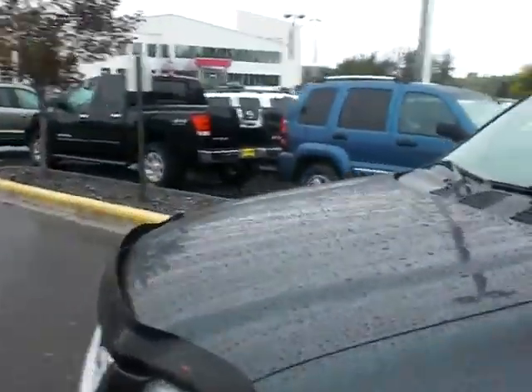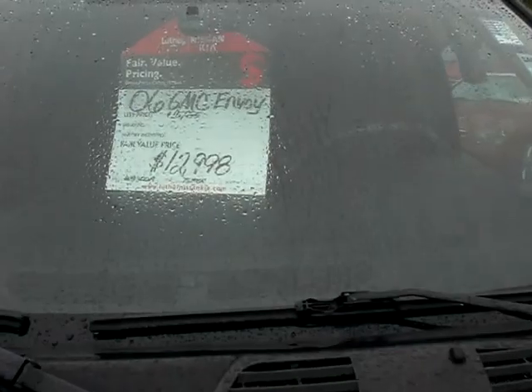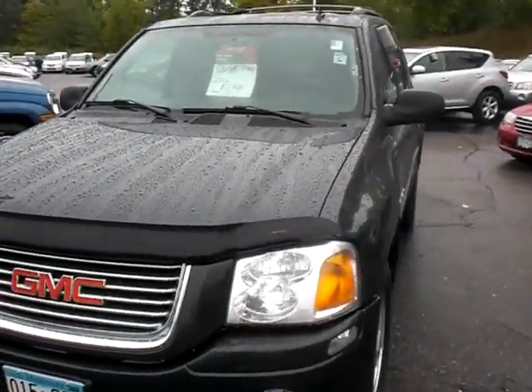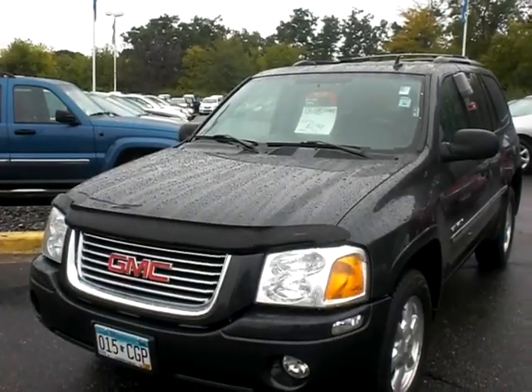It's a great value at $12,998 — that's our Luther value price. Kelly Blue Book has a suggested retail price of $15,995. I'd love to show this vehicle to you. My name is Sue at Luther Nissan Kia. You can call me at 651-457-5757. Have a great day.